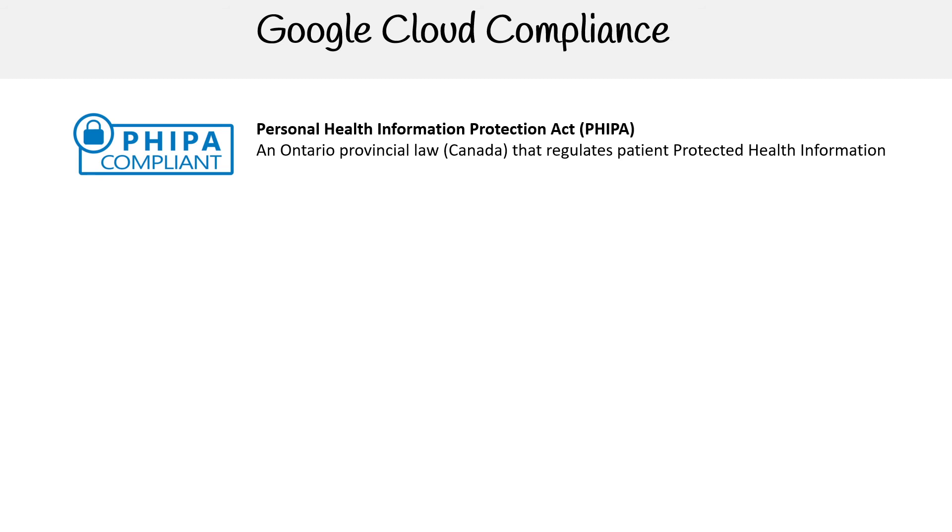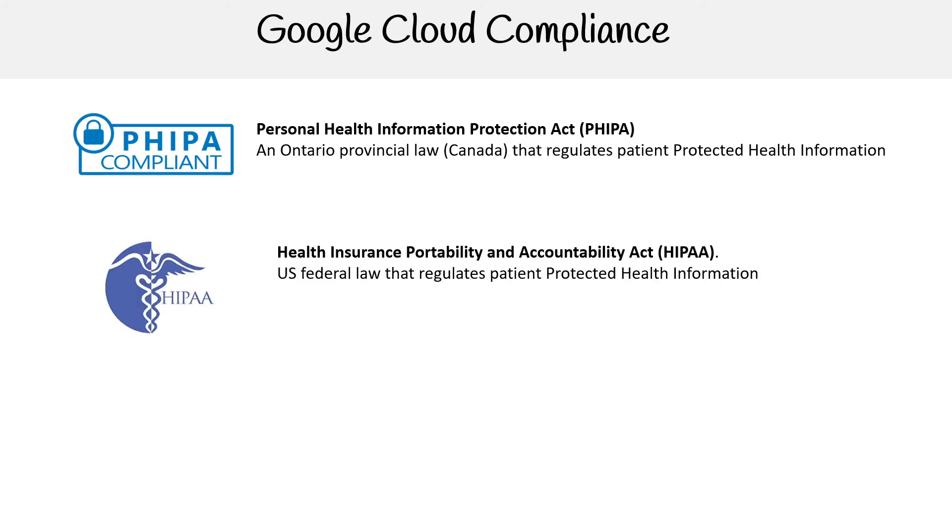We've got the Personal Health Information Protection Act — PHIPA. I'm in Ontario, so this one is pretty relevant to me, but it's just an example of one that's outside the standard HIPAA one. We also have HIPAA — the Health Insurance Portability and Accountability Act — a US federal law that regulates patient protected health information.